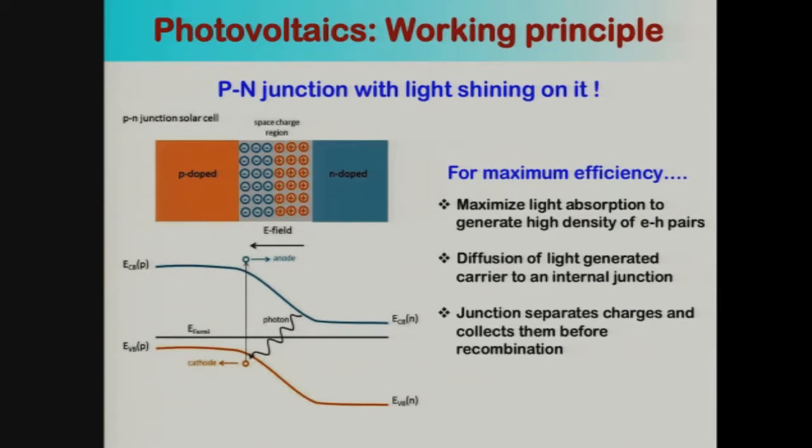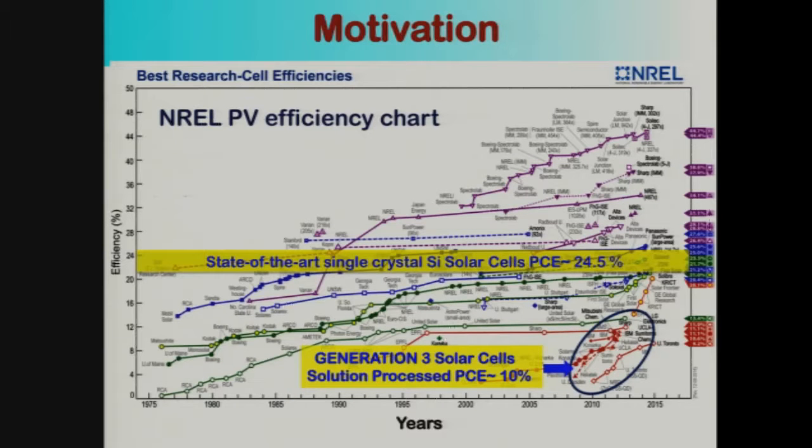If you do these three things, you can truly maximize the efficiency of a photovoltaic device. Looking at the famous NREL photovoltaic efficiency chart — probably a multi-billion dollar chart — the state-of-art single crystalline silicon solar cells are at 24.5% today. But in contrast, generation 3 solar cells, which refers to solution-processed technologies made from nanostructured materials, quantum dots, polymers, carbon nanotubes, etc., have been capped at about 10% in spite of about 20-25 years of research.